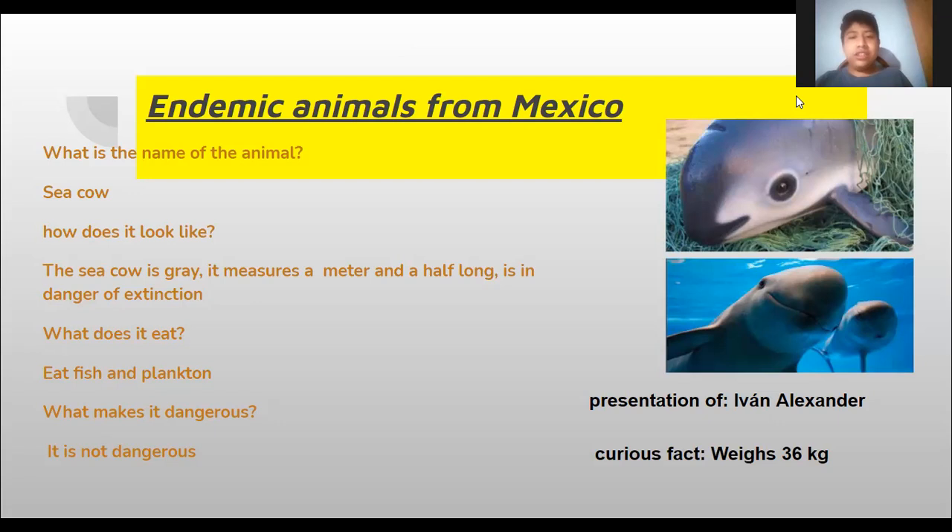It is in danger of extinction. What does it eat? Fish and plankton. It is not dangerous. Okay Ivan, thank you very much.